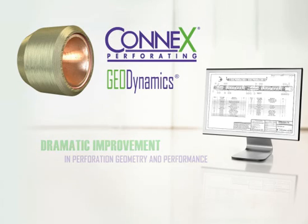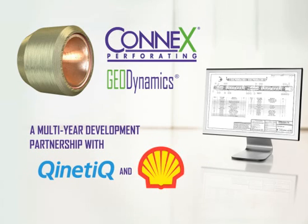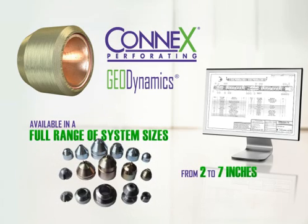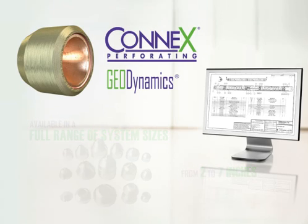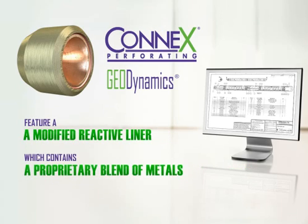Connex is the product of a multi-year development partnership with Kinetic and Shell International ENP. Available in a full range of system sizes from 2 inches up to 7 inches, Connex charges feature a modified reactive liner which contains a proprietary blend of metals.